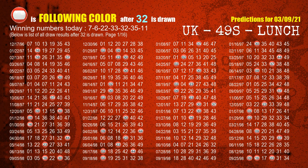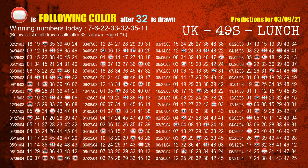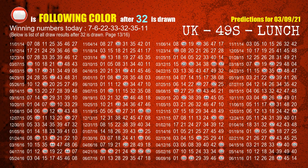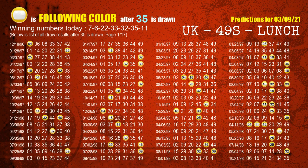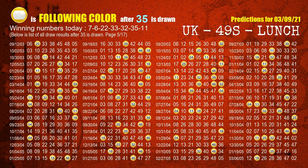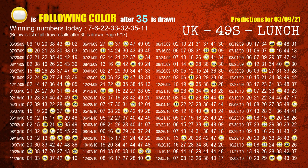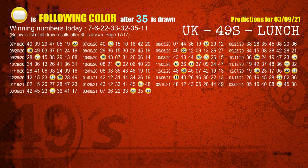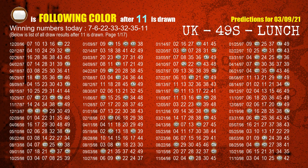The fifth winning number is 32. The most frequently following color is red, when 32 is the winning number in the last draw. The sixth winning number is 35. The most frequently following color is yellow, when 35 is the winning number in the last draw. The booster winning number is 11. The most frequently following color is brown, when 11 is the winning number in the last draw.